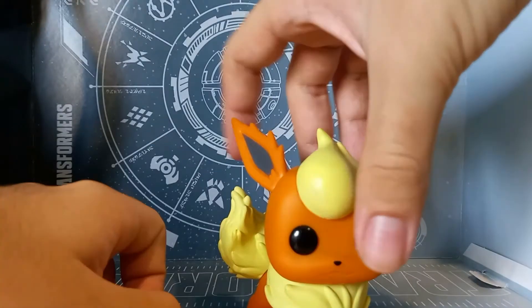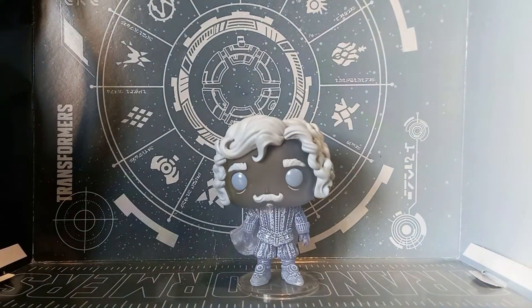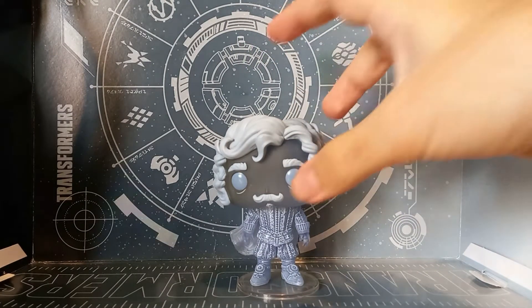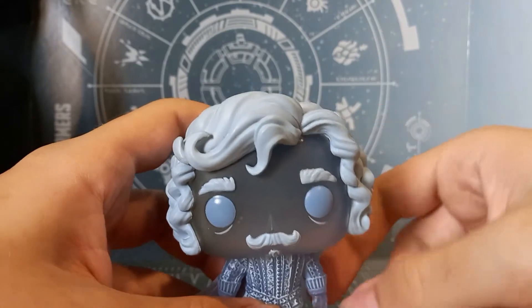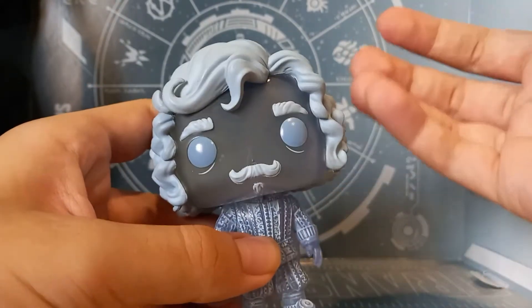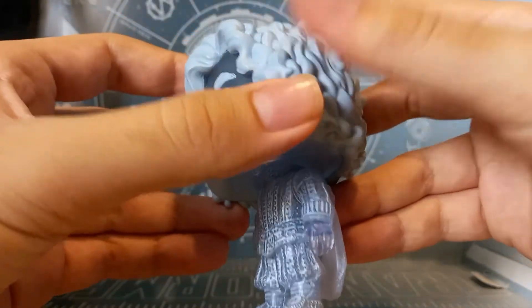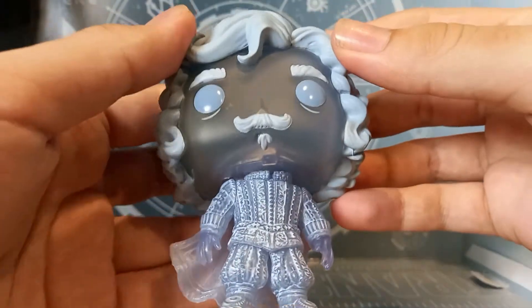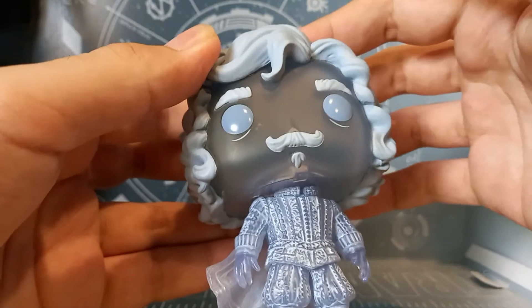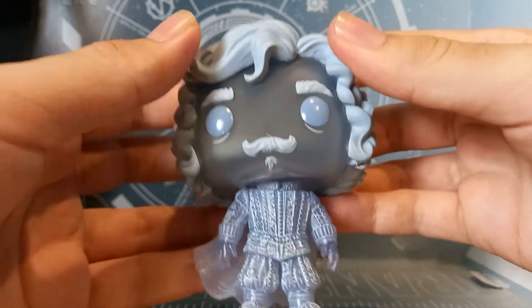Next up we have Nearly Headless Nick from Harry Potter — somebody who would like to blend in with the background. Is he nearly headless though? Not exactly — his head is just lightly tilted at an angle. I've seen Funko Pops with more tilted heads than this. But it looks nice; he's got that very classic medieval outfit that some of the Harry Potter ghosts have. The clear blue just looks really cool — imagine putting a flashlight under this thing, it would look super cool. 10 out of 10.